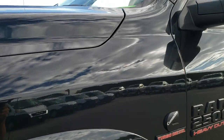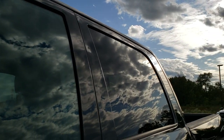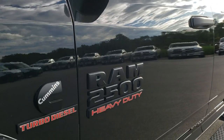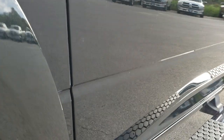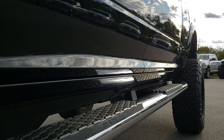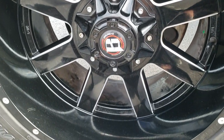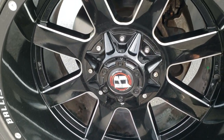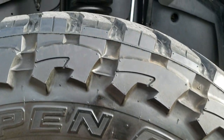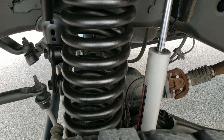Brilliant Black Crystal Pearl is the color. We shoot all of our videos in 1080p, so if you have HD capabilities on your computer, tablet, or smartphone device, turn them on right now — it is definitely the best way to check out the vehicle before seeing it in person. It has Ballistic 20-inch painted and polished aluminum rims, and Open Country 37 by 12 and a half R20 tires with about half the tread left — maybe just a little bit under.